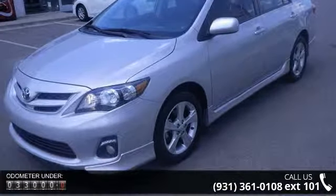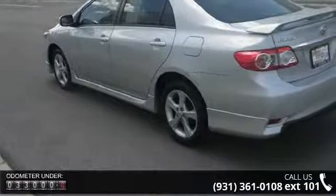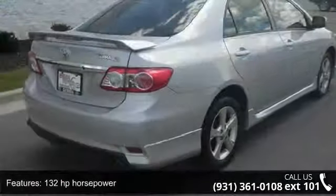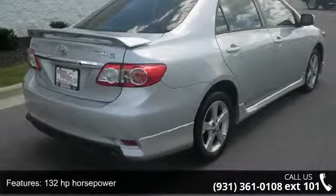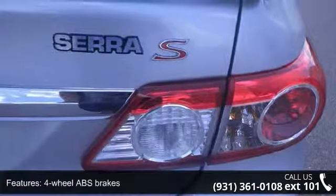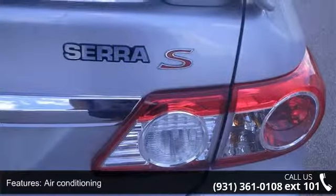This vehicle's top features include 132 horsepower, 4 doors, 4-wheel ABS brakes, air conditioning, audio controls on steering wheel, automatic transmission, Bluetooth, clock, in-dash, cruise control, and daytime running lights.